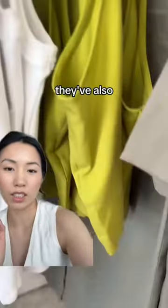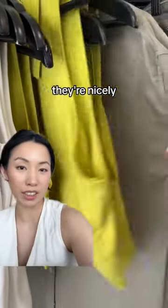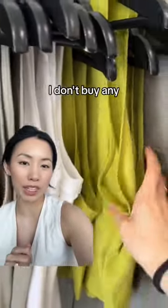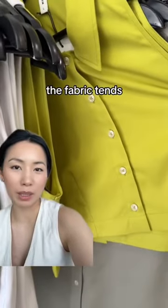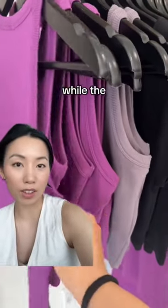They've also got these silky viscose color button-downs. I can appreciate that they're nicely steamed and well constructed, but personally I don't buy any viscose tops just because the fabric tends to not wear as well over time. And of course the summer staple — they have their tanks.